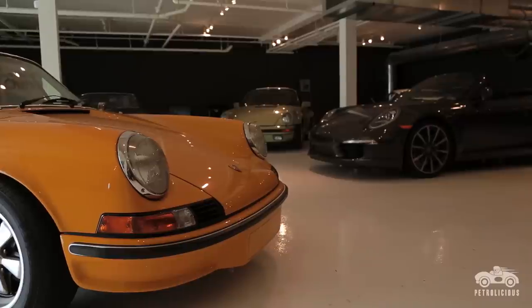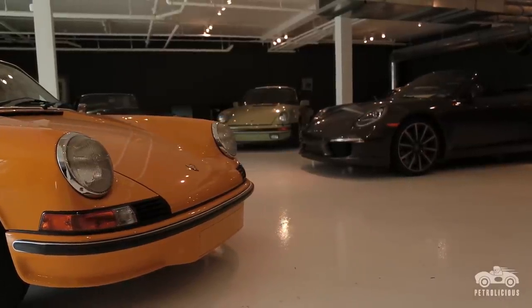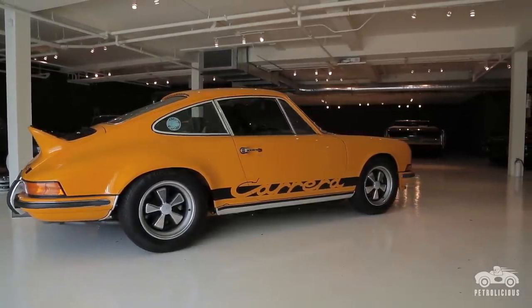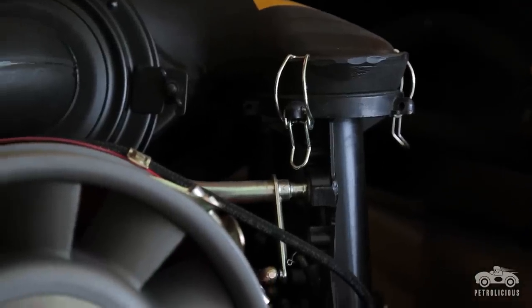If you look at the '64-65, which was the beginning of the 911s, and you look at the lineage that travels all the way through the current car, you can understand that these are brethren — cars that have evolved, where the parts have been seasoned and distilled. Whereas most other cars want to be trendy and move with the times versus evolve over time.